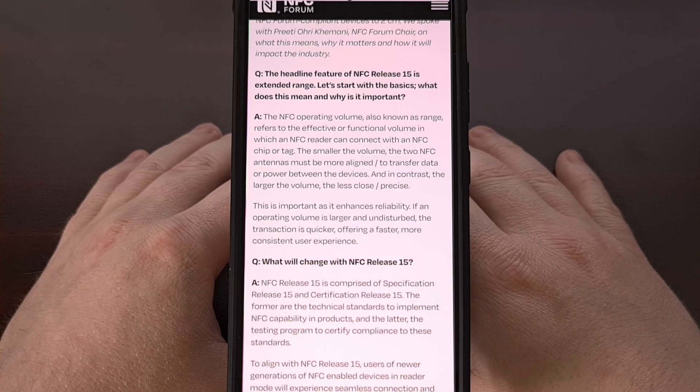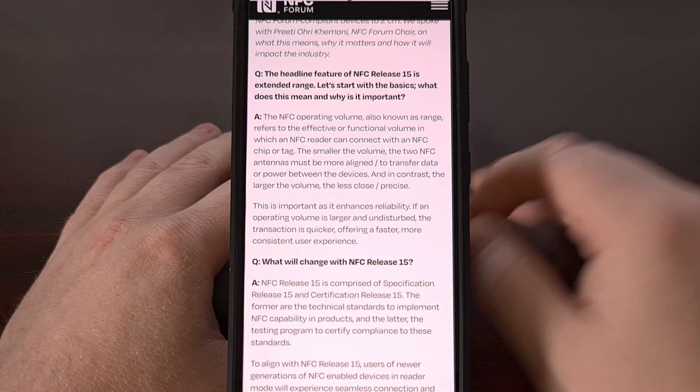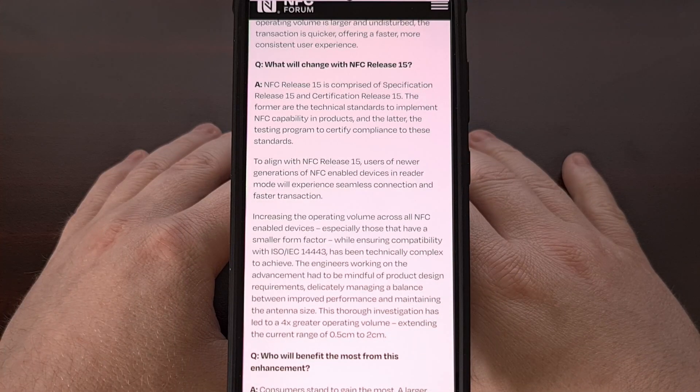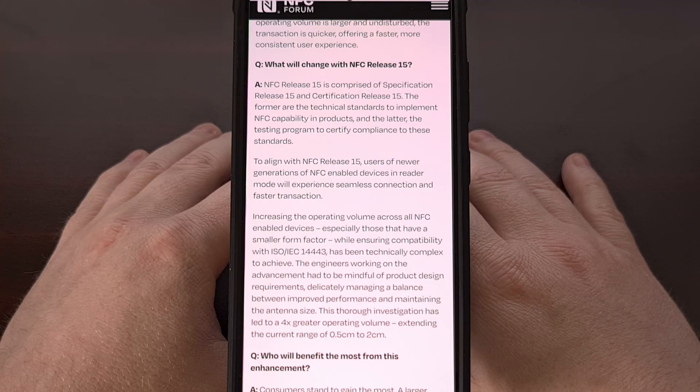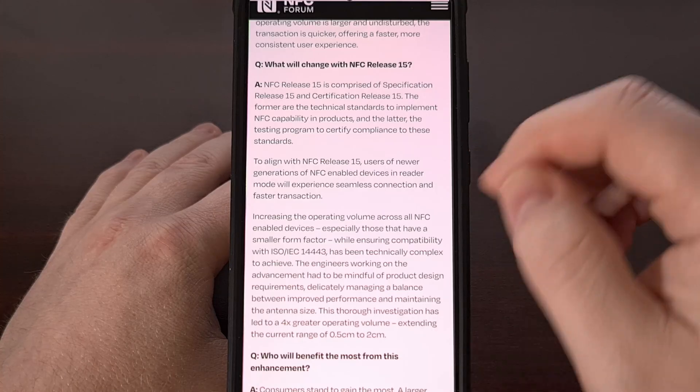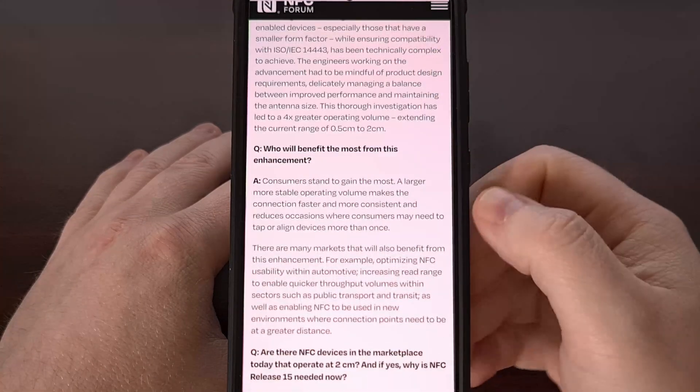That's going to enhance reliability and improve the user experience across all devices. But this will be highly evident with those who are using a smartwatch or a fitness tracker to scan an NFC tag.